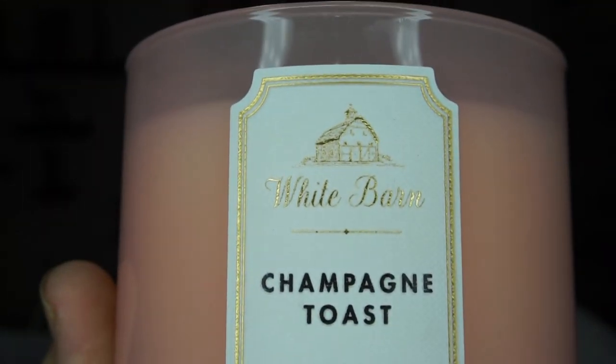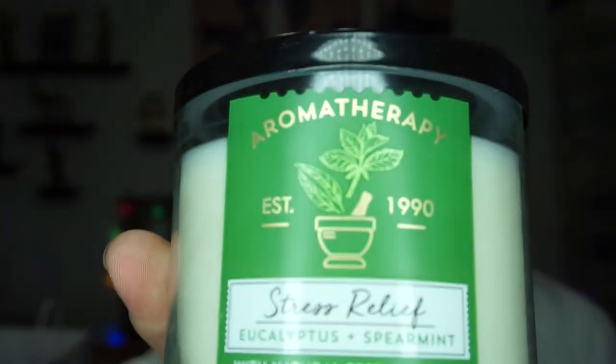This one is my ultimate favorite and my mom tried to steal it from me — it's the Champagne Toast. It smells so good. My last candle is a stress relief one from the Aromatherapy line. It's eucalyptus with spearmint, so it's similar to the other eucalyptus one but with a different scent, and it smells amazing.